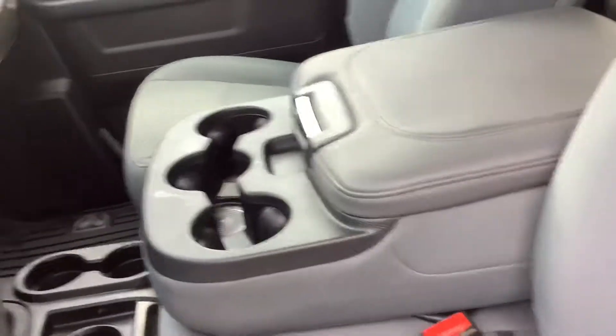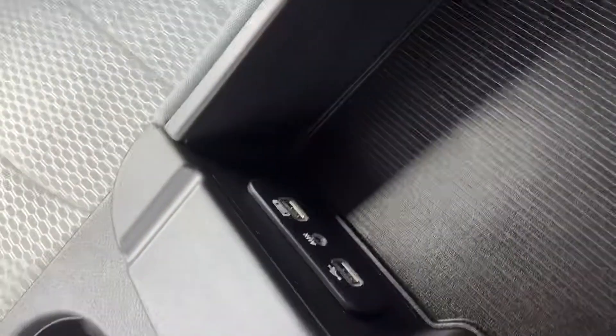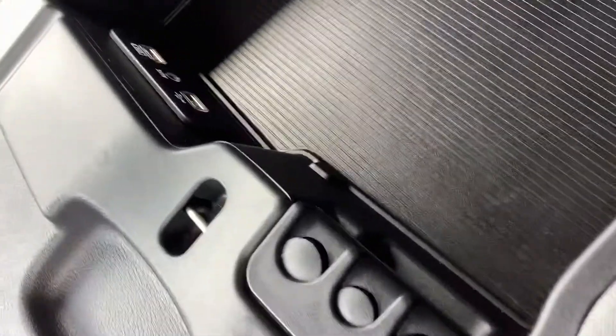The armrest folds down — it's a nice big armrest with three more cup holders in there, in addition to the three on the floor. You can open it up and there are a couple USB ports in there, an auxiliary input, and a coin tray as well, along with plenty of space for papers and things.